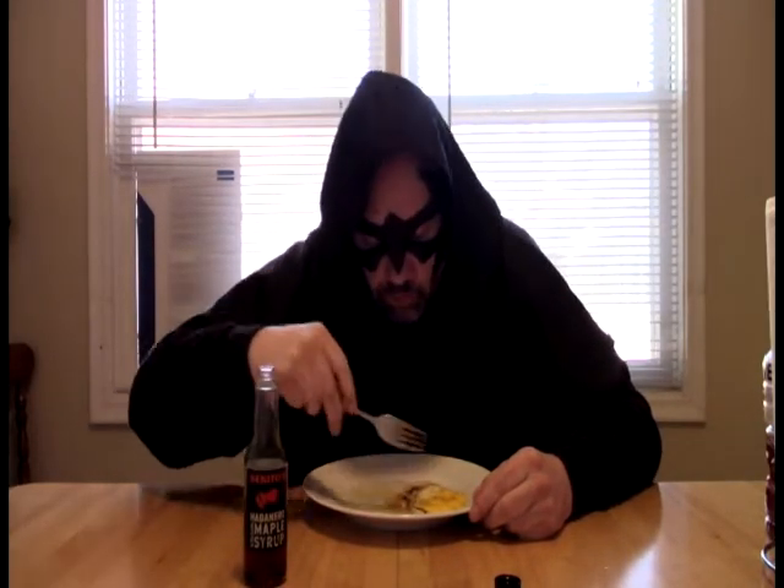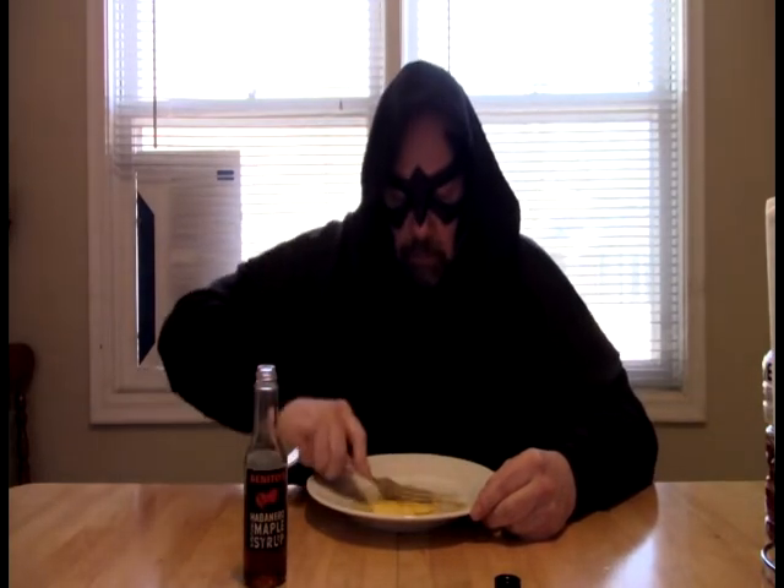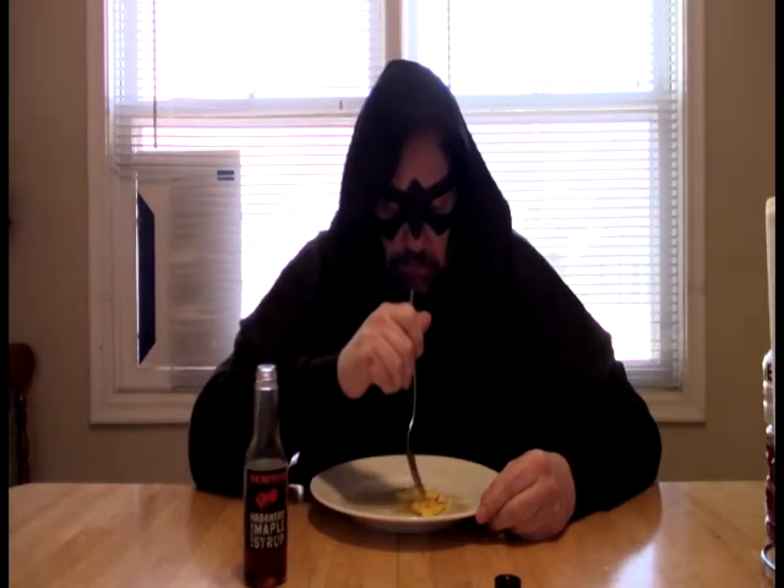Cooking shows, I really go back and forth on. Sometimes I'll watch them heavily. Sometimes it might be months before I watch another one. It's really, really good though. I like this a lot.